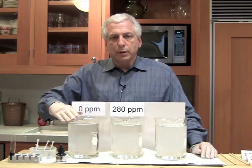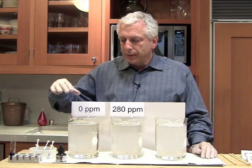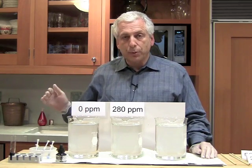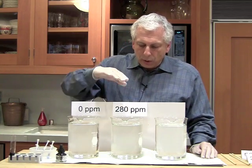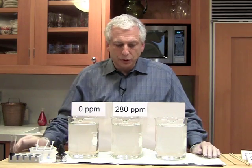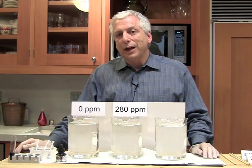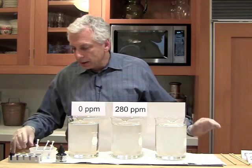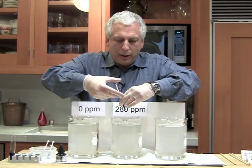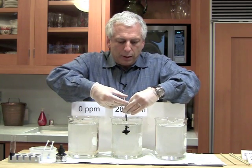Over here we have three containers of water with two liters of water in each. This one we're going to leave alone and leave it pure water, and that's why it says zero parts per million. Over here, we're going to put in 280 parts per million of our ink solution into this water. 280 parts per million is the amount of CO2 that was in the atmosphere in pre-industrial times. So let's take this syringe here, which is filled with our ink solution, take the cap off, and slowly put the ink in the water.